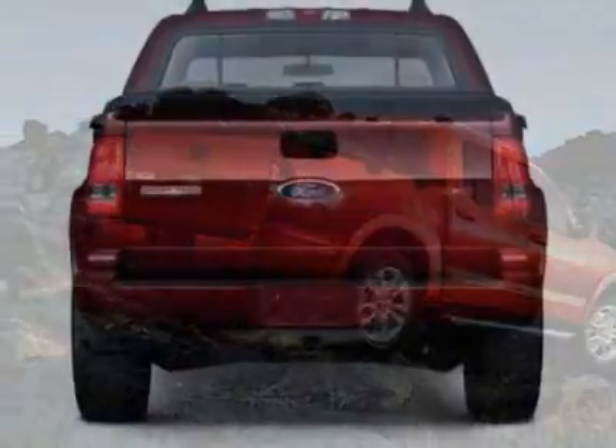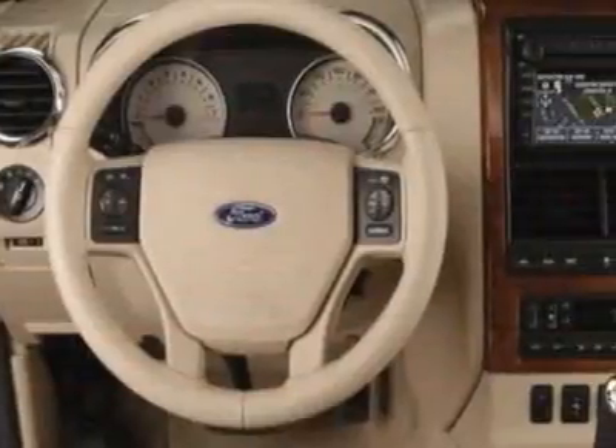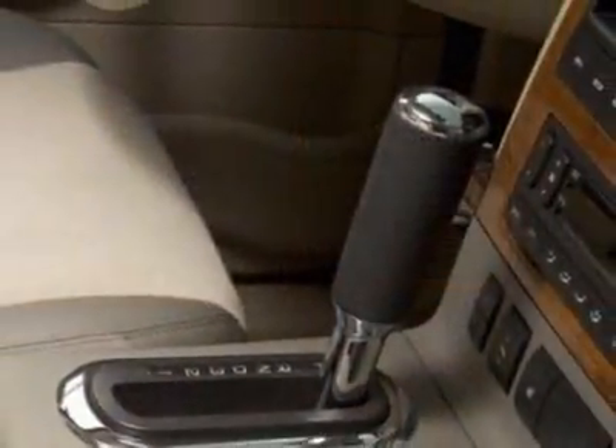This Explorer Sport Track boasts an engine and has a 6-speed automatic transmission. Additional options for this vehicle include power locks, phone, and passenger airbag.